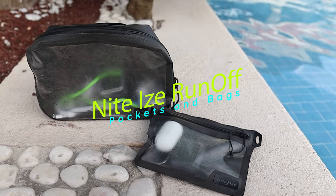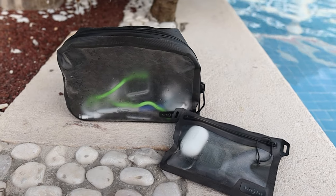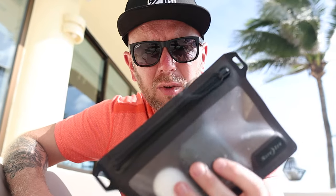We're doing a little product review on these — they are the Night Eyes Runoff handy tech pockets for poolside. I want to talk about these because they are my number one accessory for travel. If you're going by a pool, sea, or anything involving water and technology, you need one of these for sure.